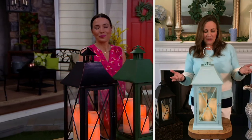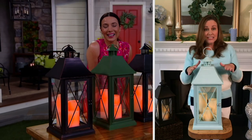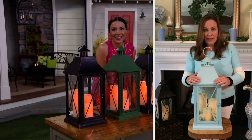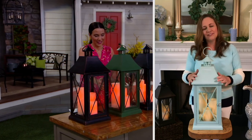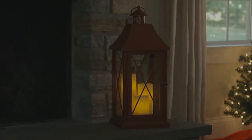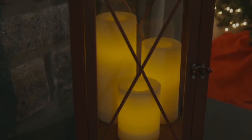You are not going to find something made this well with this kind of technology that you can use outdoors too, because while it looks like metal, it's resin — so it won't rust, Sandra. It's just going to hold up so nice. These are wonderful. Thank you so much for bringing them to us. I know everyone who gets them home is going to be so thrilled.